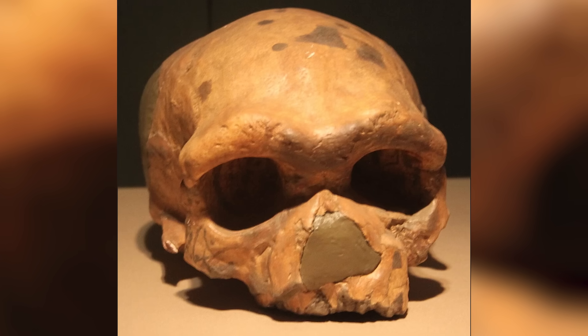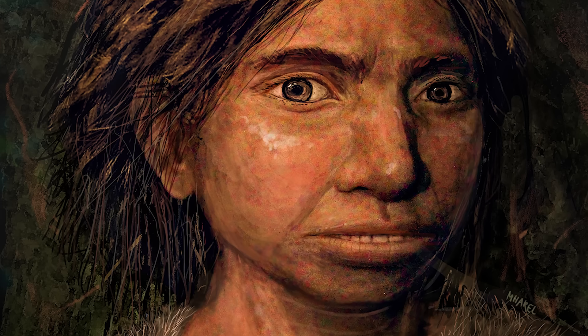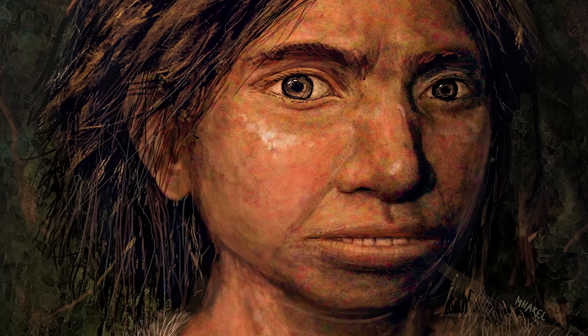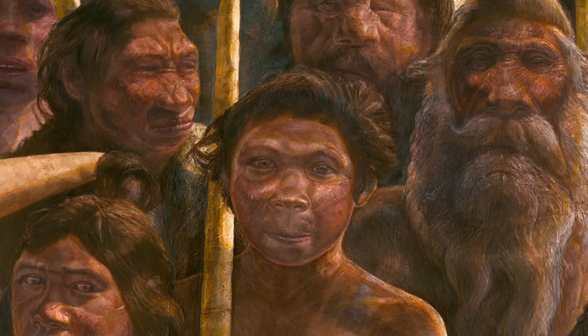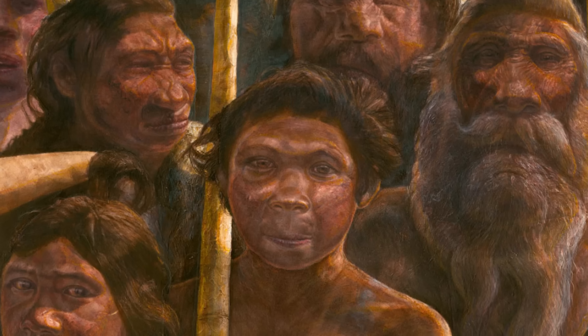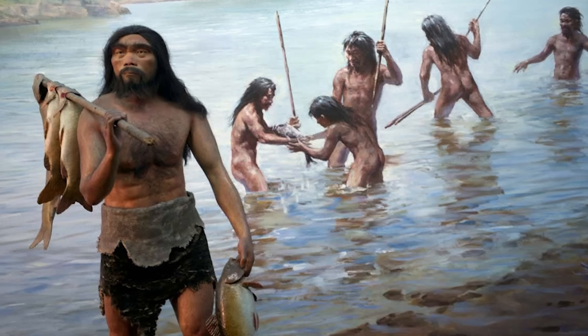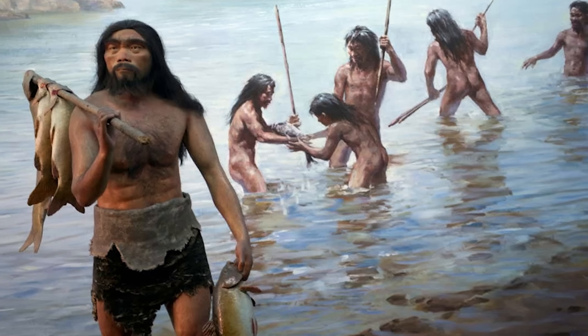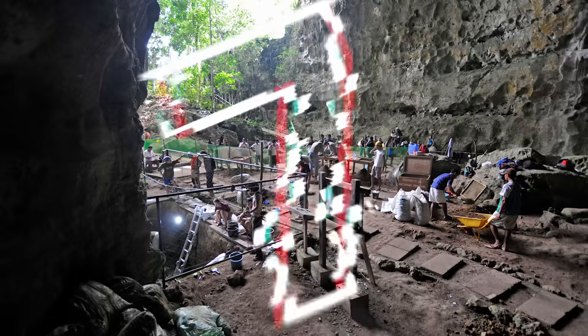Although their physical appearance remains largely a mystery, genetic evidence reveals that they interbred with both Neanderthals and early modern humans. Their genetic legacy is still present today, especially among populations in Melanesia and parts of Asia. This tiny collection of remains reminds us that even the smallest clues can rewrite the story of our origins.